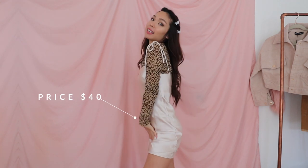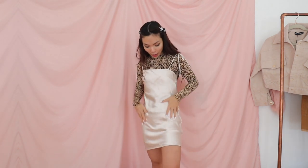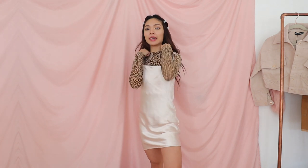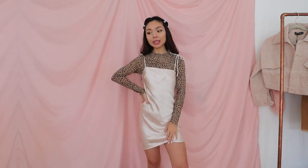The next thing from Princess Polly is this silky cami dress with little ties so you can adjust the height — which is amazing because I'm so short and dresses are always too long for me. I'm five-two and a half. The dress is still a little long, so I paired it with the leopard shirt. I think this type of dress is perfect for the holidays. Oh my god, this outfit is so freaking cute.